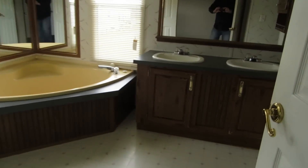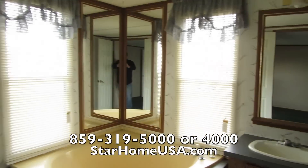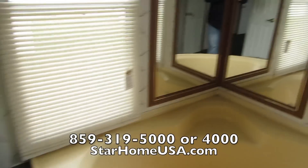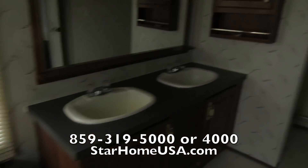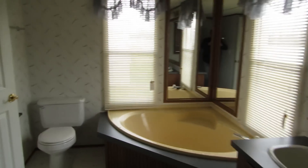Check out this bathroom — I love it. Twin vanities. And then a shower. So you've got the big tub and the shower. Love that.